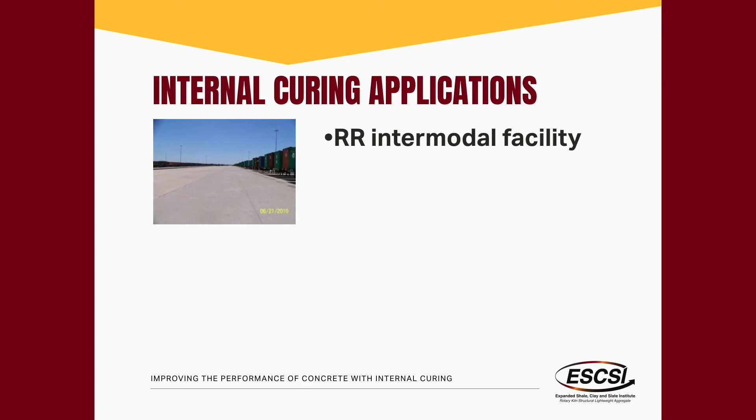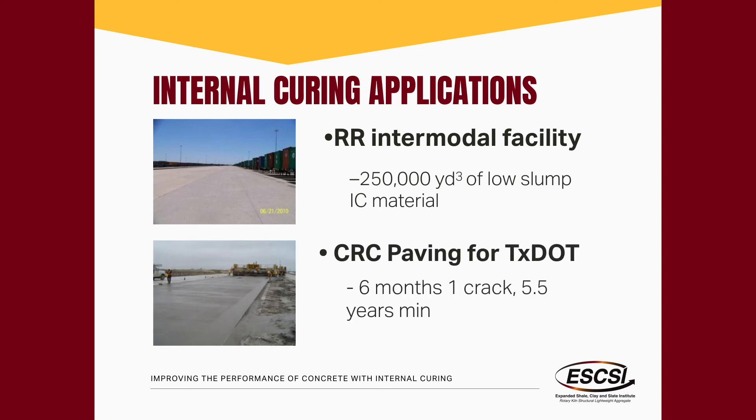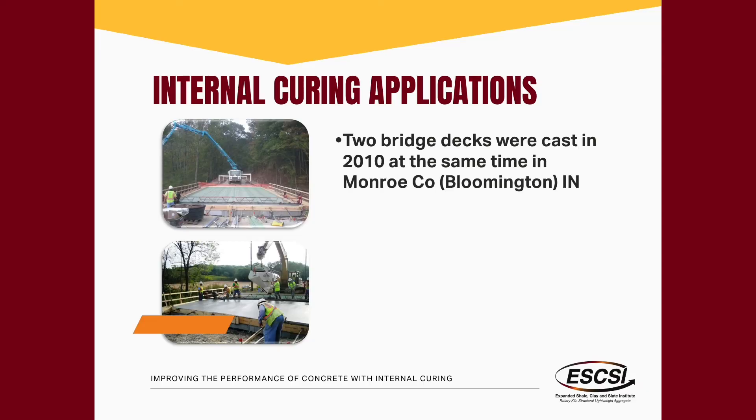Texas has done this substantially — they've had a railroad intermodal facility where this was done at full scale, and they do a lot of continuously reinforced concrete paving. The Illinois Tollway has also done this, seeing substantial reductions in early cracking. In Indiana, you can see some of the first internally cured decks cast in the U.S., down in Bloomington. One early concern was whether internally cured concrete could be pumped — the contractor initially didn't want to take the risk, so they did it all by bucket, which worked fine.